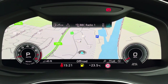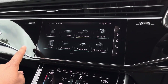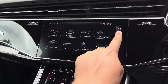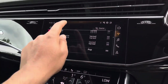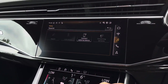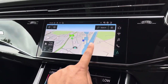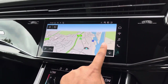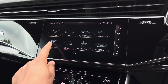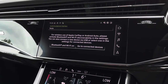As standard we have the 10.1-inch multimedia interface navigation plus display screen, with functionalities including DAB digital radio, media controls with various sources such as Bluetooth and USB, telephone equipment for hands-free calls, and navigation with 3D mapping. There's also Audi smartphone interface, allowing you to connect your device via wireless Apple CarPlay or Android Auto, so streaming your favourite music or podcasts couldn't be easier.